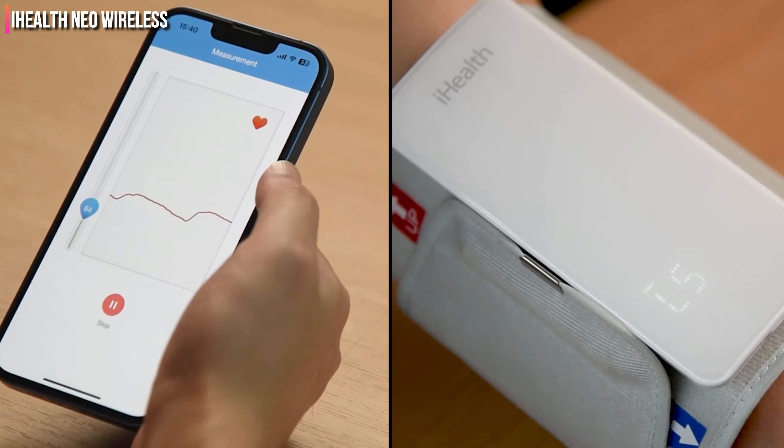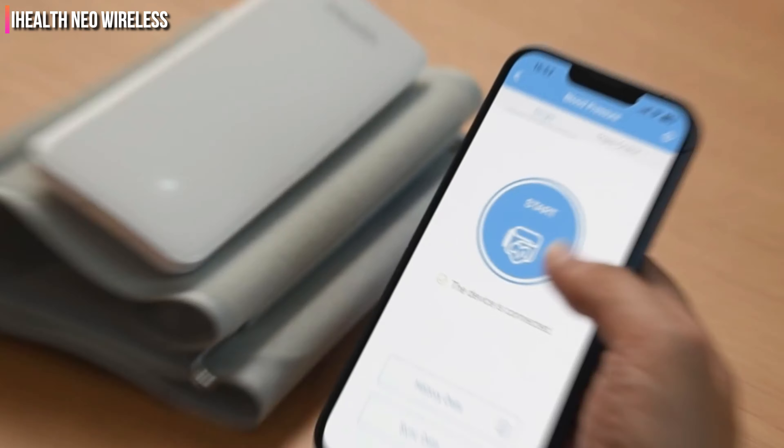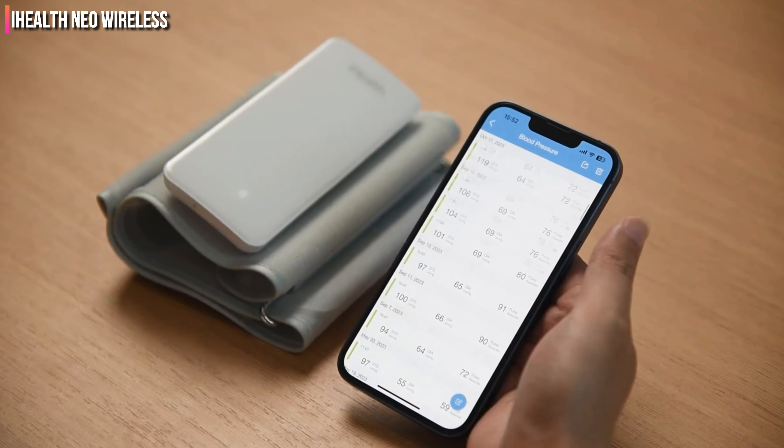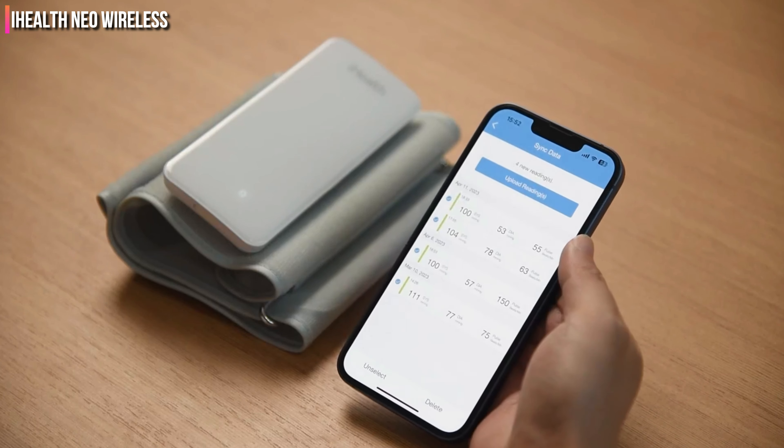We love the design of the iHealth Neo and how easy it is to use the app. During testing, accessing our stored data on the app was straightforward. Features such as triple-check accuracy, large numbers, and color-coded results were helpful.